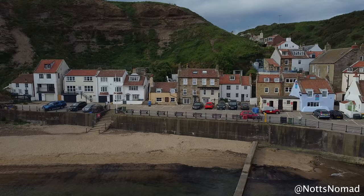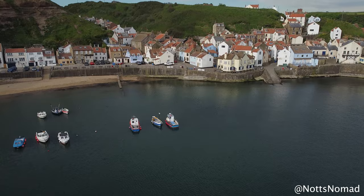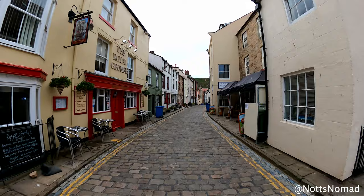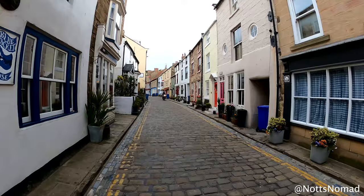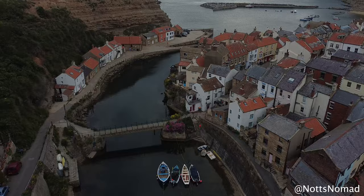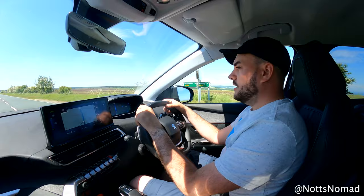Staithes sits at a midpoint between Saltburn and Whitby. Famous British explorer Captain James Cook lived in Staithes where he worked as an apprentice at a grocer's. This is where it is believed he fell in love with the sea. This is Staithes Beck which runs around the outskirts of the village. If you cross the little bridge at the bottom of the shop you can climb up to a viewpoint where you get incredible views — just be careful of the seagulls.